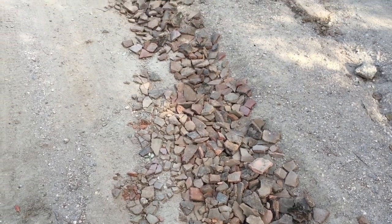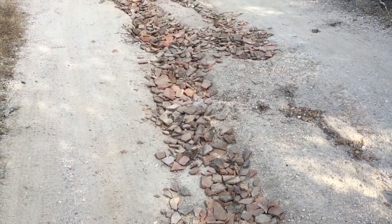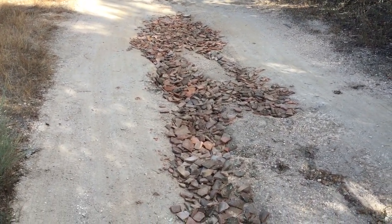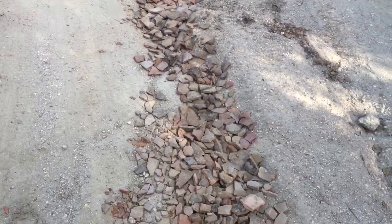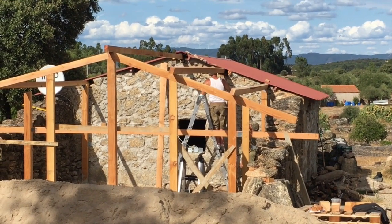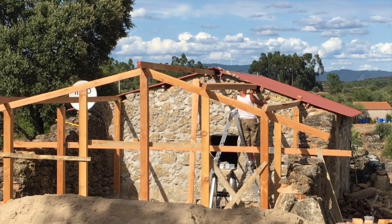The old roof tiles from the area we're turning into the bathroom — we've been taking wheelbarrow loads and filling up the holes in the road. The roof is definitely taking shape now.